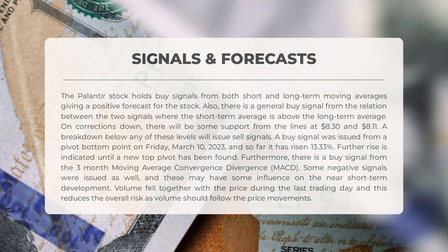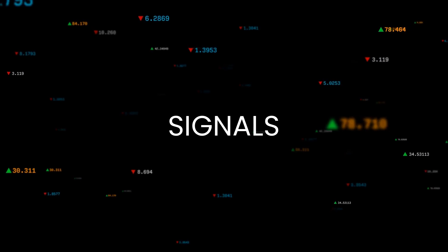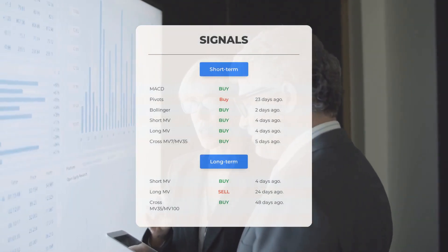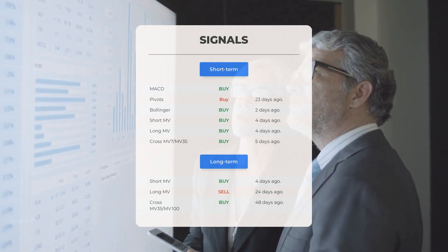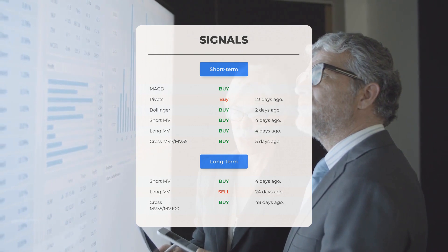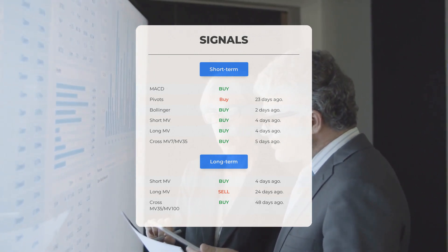There is a buy signal from the three-month moving average convergence divergence (MACD). Some negative signals were issued as well, and these may have some influence on the near short-term development. Volume fell together with the price during the last trading day, which reduces overall risk. The stock had a golden star signal on Wednesday, March 29, 2023. A golden star signal is when the short-term moving average, the long-term moving average, and price line meet in a special combination — very rare and often followed by long and strong gains. Additional signals include: MACD buy signal, pivots buy signal 23 days ago, Bollinger buy signal two days ago, and short-term and long-term moving average buy signals four days ago.